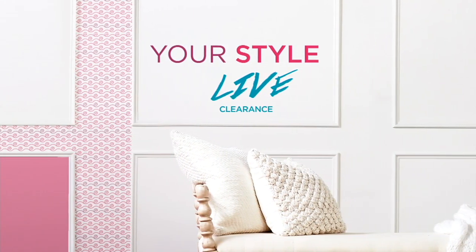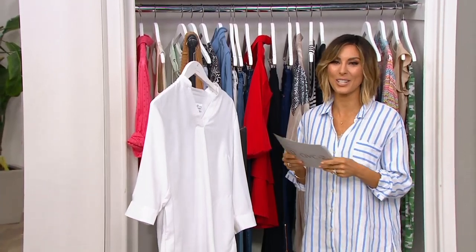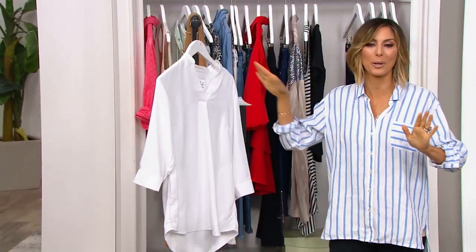Earlier, Erin was laughing when I teased that Elizabeth and Clark was in the show tonight. Let me tell you about Elizabeth and Clark before we go over colors.